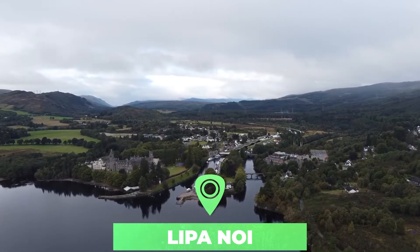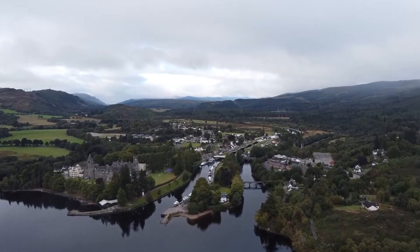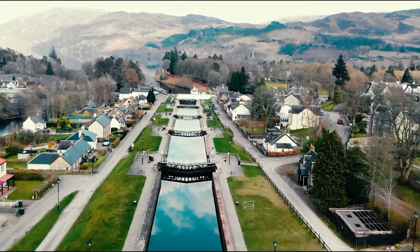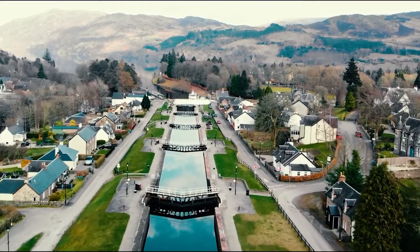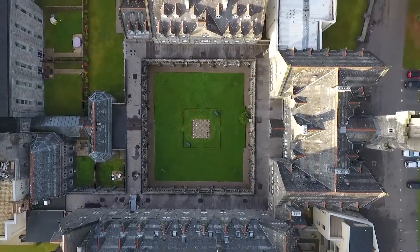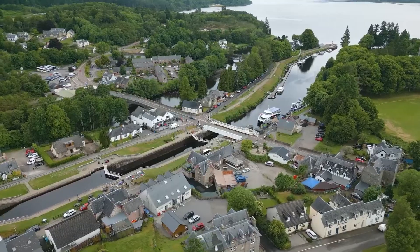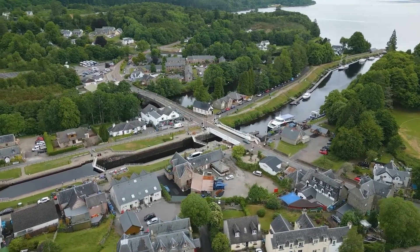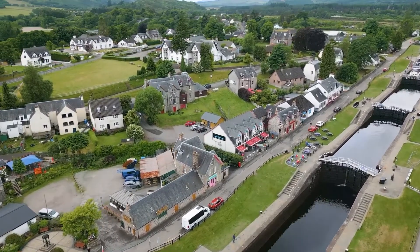Number nine: Fort Augustus. Fort Augustus lies at the southwest end of the most famous of all lochs — Loch Ness. This second largest of Scotland's lochs draws tourists from far and wide, a few in the hopes of actually spotting the cryptozoological Nessie. Aside from taking a cruise on Loch Ness itself, learning about Highlands culture at the Clansman Centre, or checking out the 19th century abbey, it's the natural setting in an attractive area of the Scottish Highlands that makes Fort Augustus an albeit well-trodden charmer of a town.